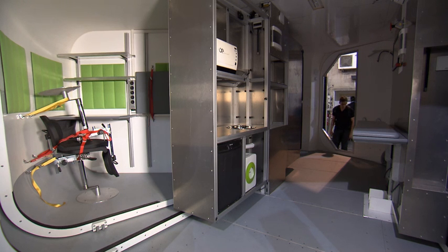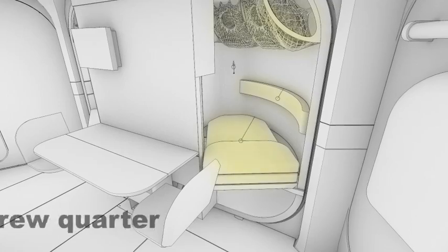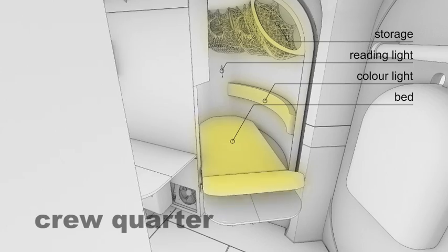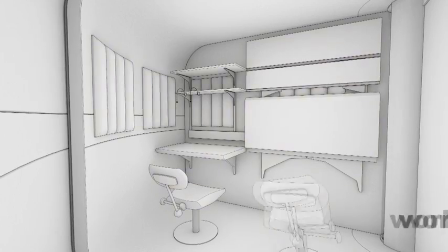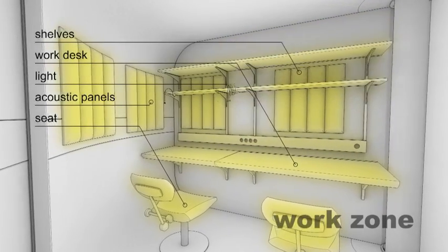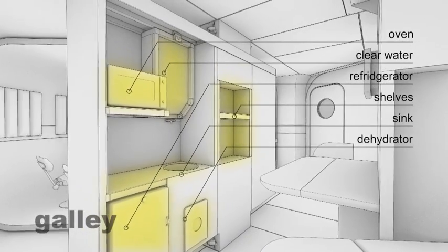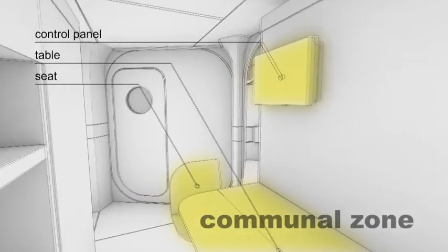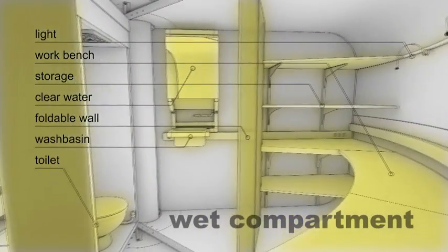The inner volume has space for a crew of two who can live and work in the habitat autonomously for up to two weeks. One crew quarter for each crew member acts as both a retreat and sleeping compartment, with storage space for personal belongings. Another compartment is designated for research and other work activities. A communal space with a galley and foldable dining table is located in the center. The wet compartment houses a hygiene cabin, which can be closed off from the working zone using a translucent folding wall.